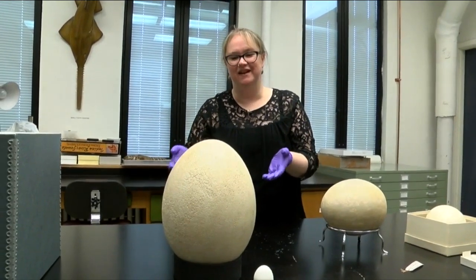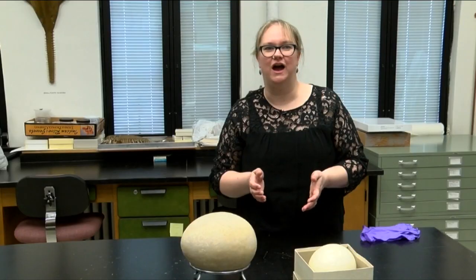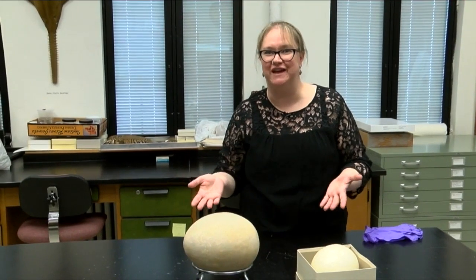This egg will go on display May 1st here at the museum. Meanwhile, it's making news around the world. I now know how Buffalo Museum of Science looks in all these different languages.